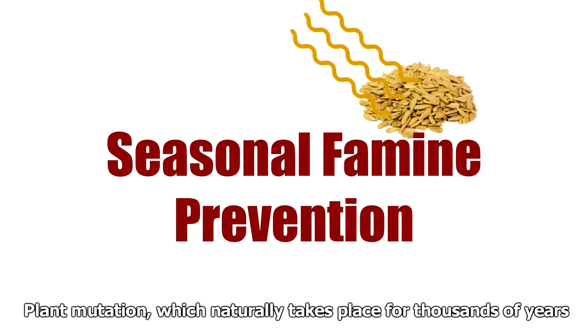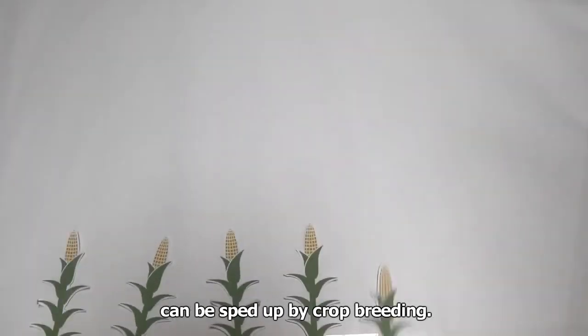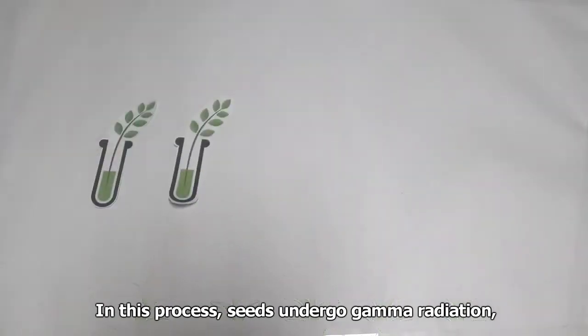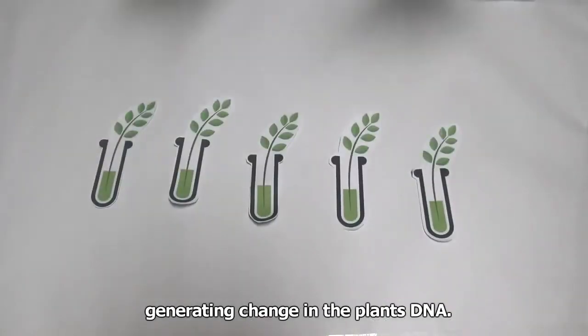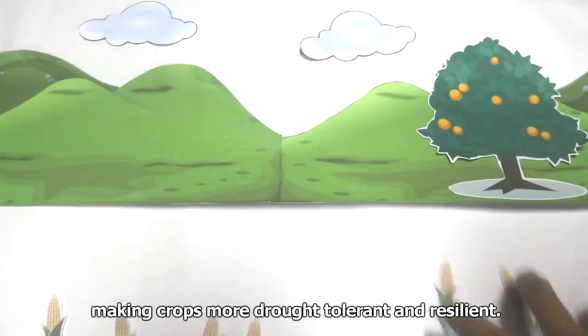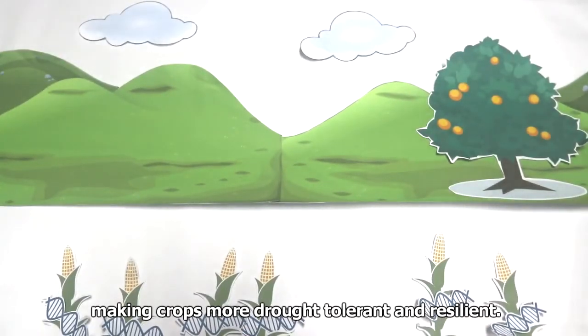Crop breeding — plant mutation which naturally takes place over thousands of years — can be sped up through crop breeding. In this process, seeds undergo gamma radiation, generating changes in the plant's DNA. Plants are then selected and used for further breeding, making crops more drought-tolerant and resilient.